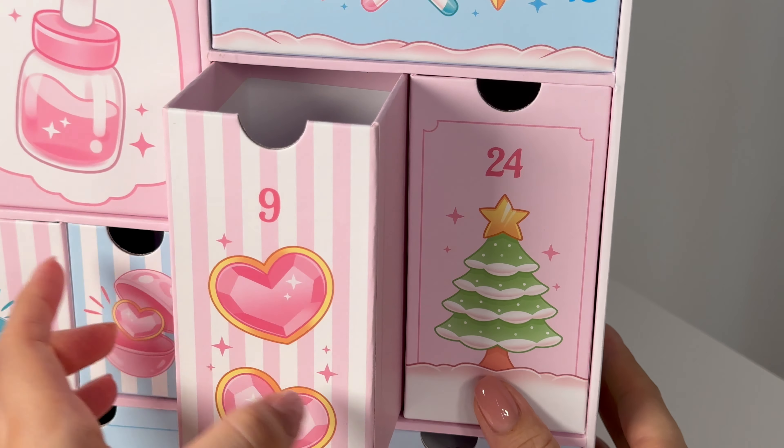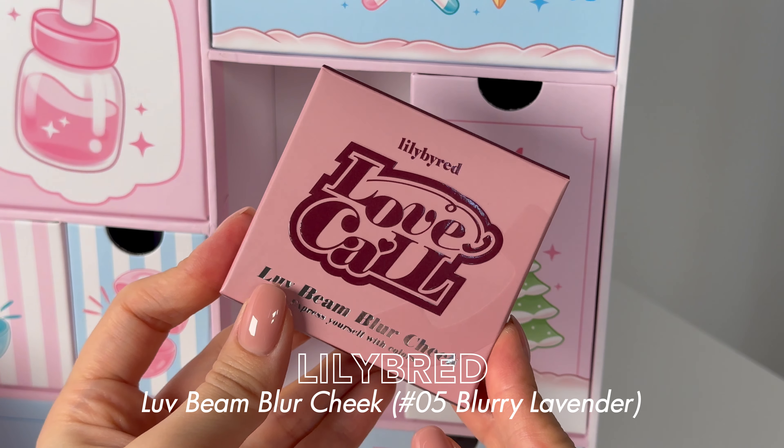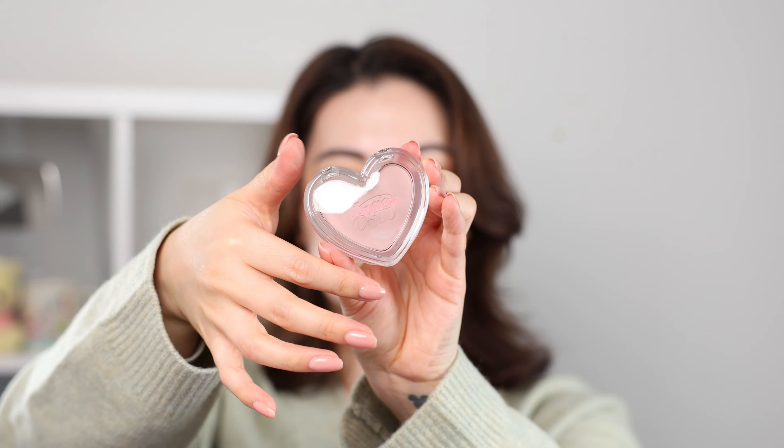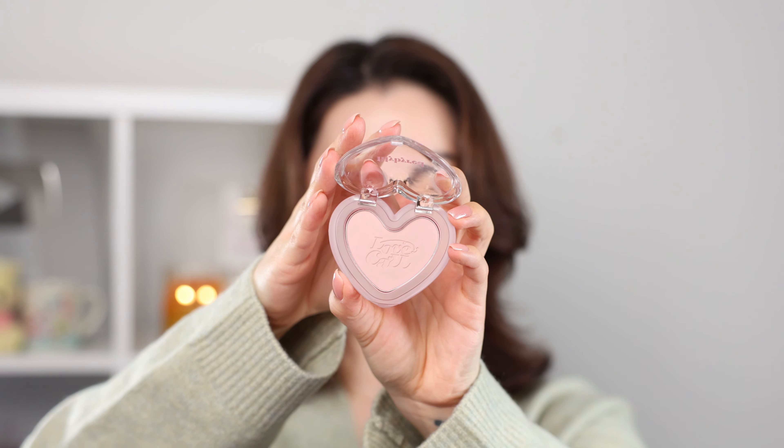Number nine — I love this box, it's like Sailor Moon right here. It's the Lilybyred Love Beam Blur Cheek in Lavender Blur. I love the packaging — the back has a matte finish and then you have the clear top. The color is quite light and ashy. I'm wondering if it's supposed to be a really light blush color or a contouring color — so pretty.